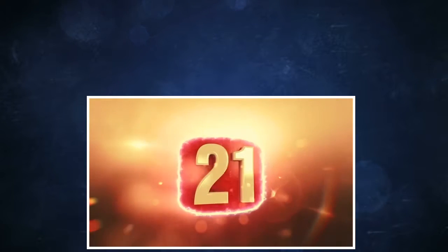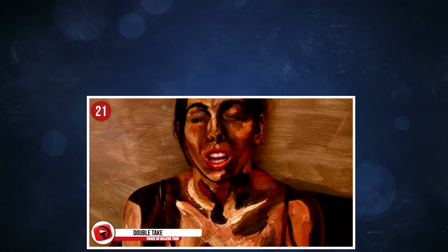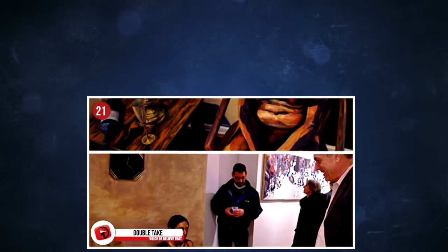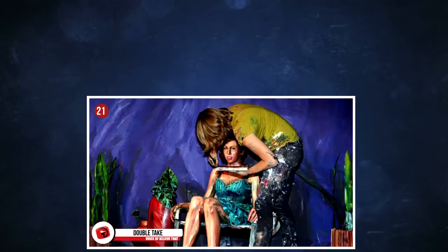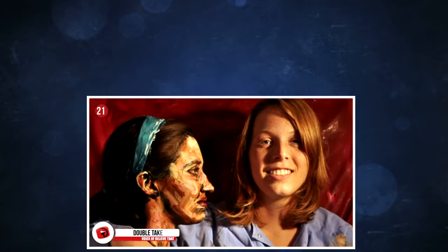21. Double take. At first glance, I'm sure you see what I see — a beautiful painting. But when the subject opens her eyes, wow, it blows you away, doesn't it? The artist is Alexa Meek, and she's got a very unique way of painting, creating the illusion of a regular 2D painting using 3D subjects.